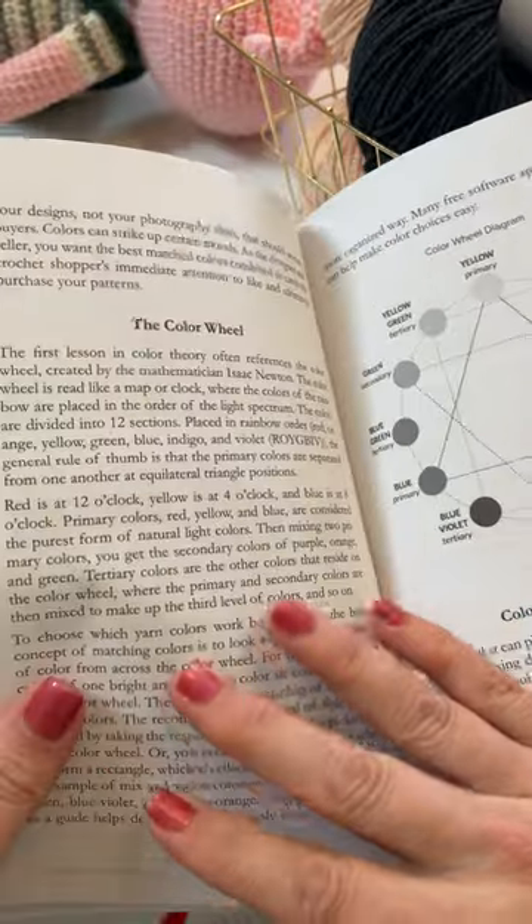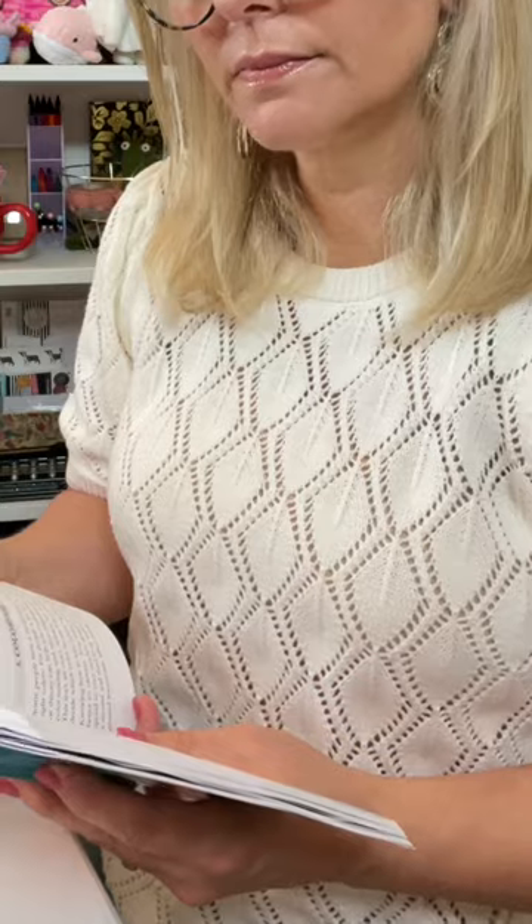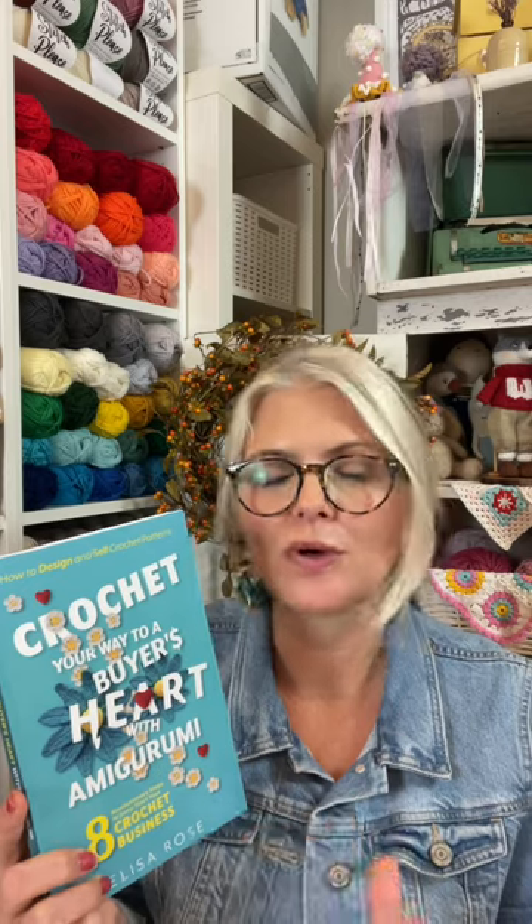This book walks you through the entire process from designing to writing to promoting. I'm literally reading this book from cover to cover and I'm getting so many great ideas. This book is perfect for those creatives who need a little help with the business side of things.